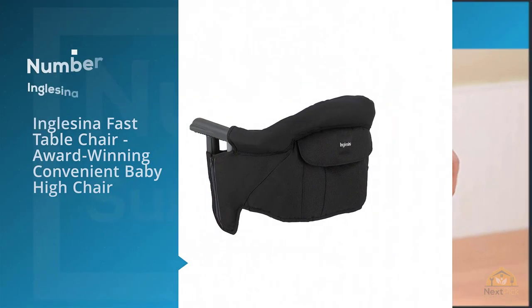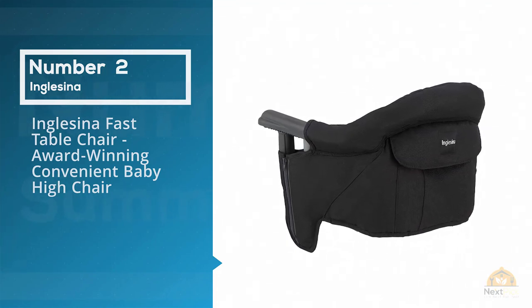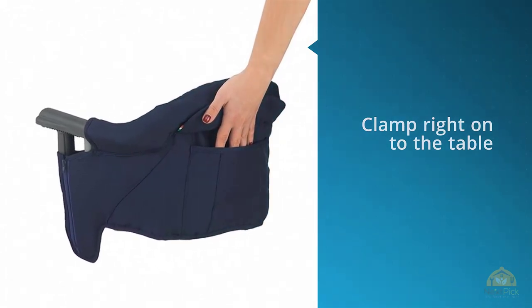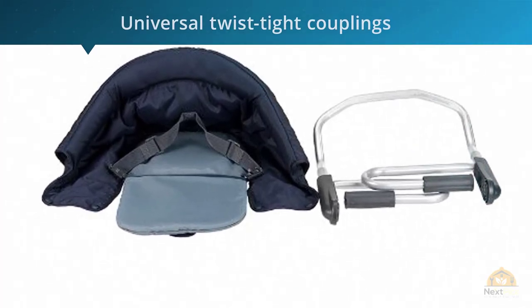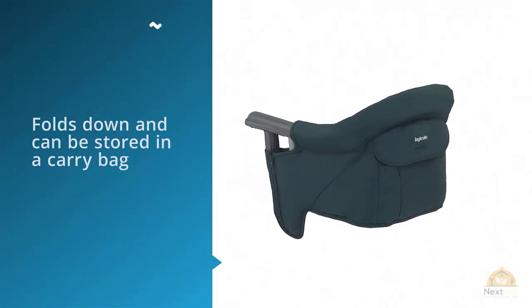Number two: Inglesina Fast Table Chair — award-winning, convenient baby high chair. For those looking for a high chair that will clamp right onto the table, I recommend the Inglesina Fast Table Chair because of its universal twist-tight couplings. It can fit on most tables up to 3.5 inches thick, and because of the design it doesn't leave any scratches or marks on the surface of your table.